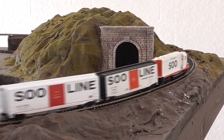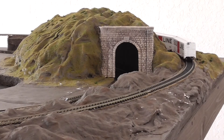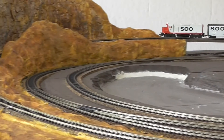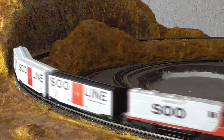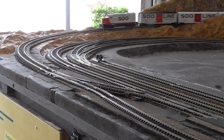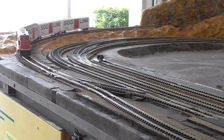Here I am running a DC Loco. This is Soo Line. I bought this loco in the mid-90s but it is still running 25 years later. I bought some Soo Line cars recently and here we will go through the outer loop of the track and then switch to the inner loop.